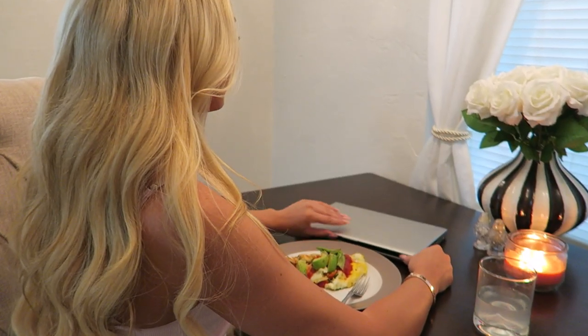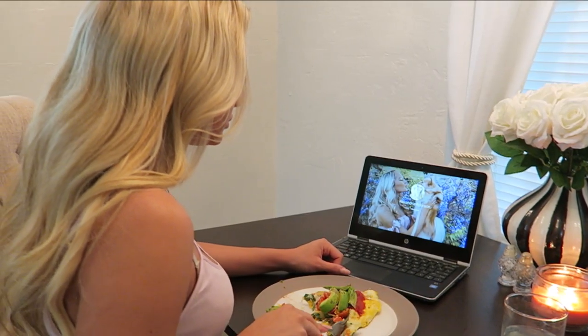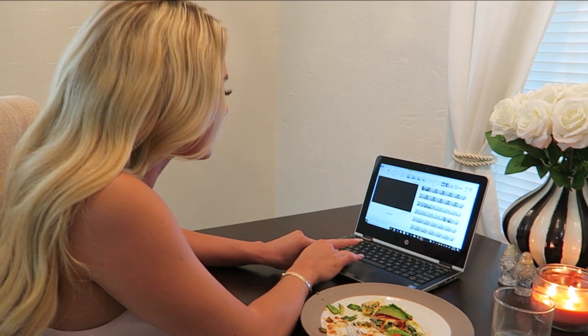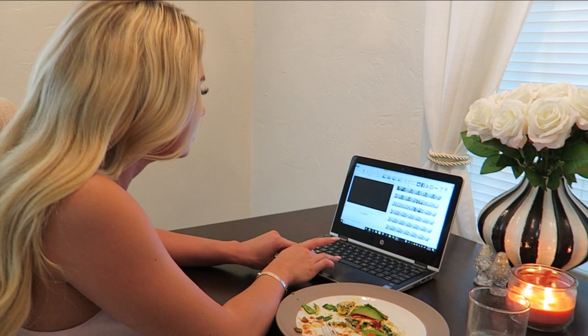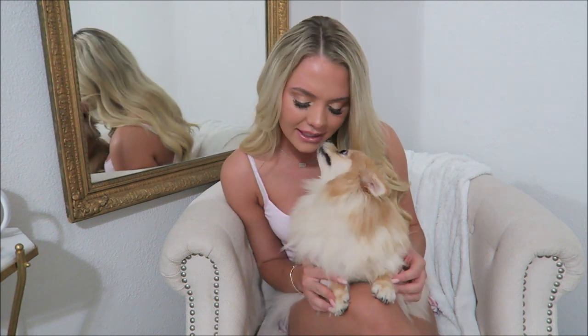Then I'll sit down, open up my laptop, and start editing a video. So that's what we do on a typical day — nothing too crazy, nothing too big, just our day-to-day routine.